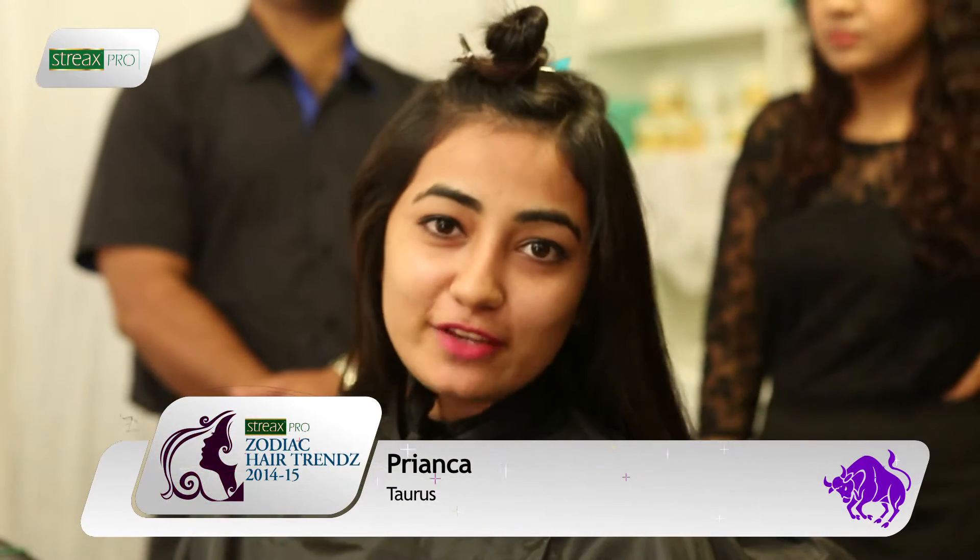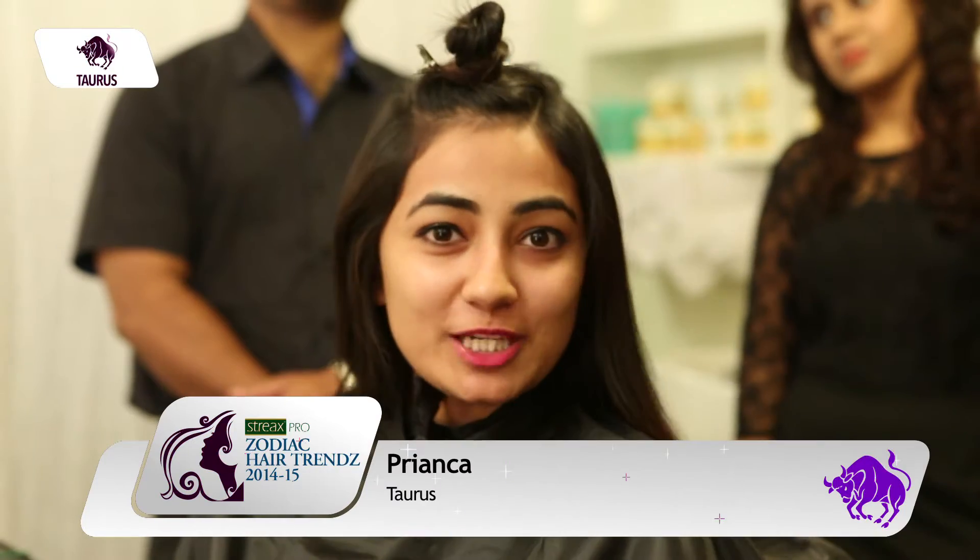My hair color has started and I'm eagerly waiting for the end result — it's pretty exciting and I'm feeling eager right now.